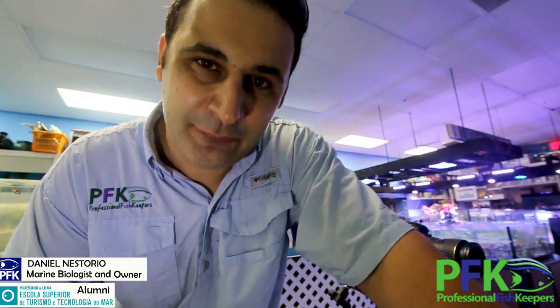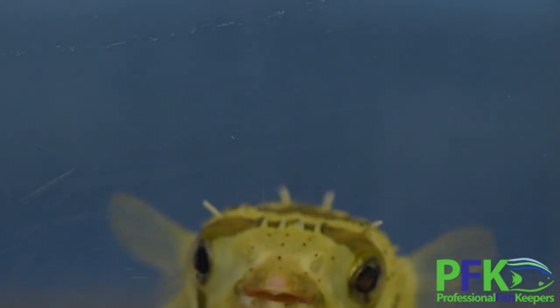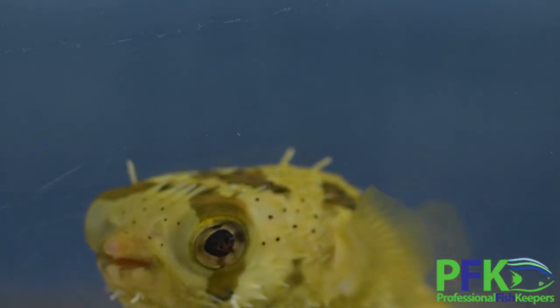You don't really want to stress them and make them puff, because they spend a lot of energy doing that and they consume a lot of oxygen. After deflating, they're very tired and stressed. Once you stress them, it creates a window of opportunity for other fish to stress them even more, and they might get sick and be more prone to diseases or other problems.